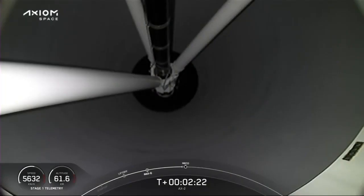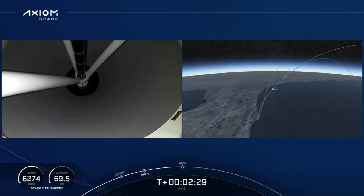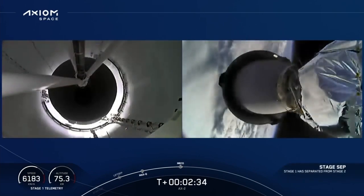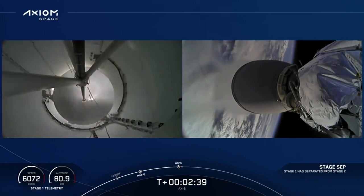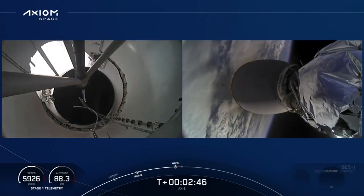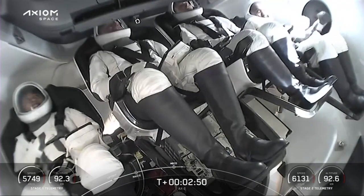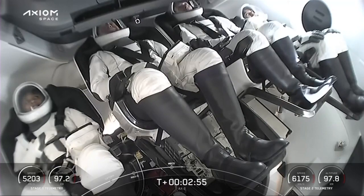We've heard the throttle down in preparation for stage separation. MECO. 2 Alpha. Stage separation confirmed. Copy, 2 Alpha. Impact ignition. Stage 1 boost-back start up. Stage separation complete — we've lit the second stage engine. The first stage is into the boost-back burn, working its way back towards Cape Canaveral.